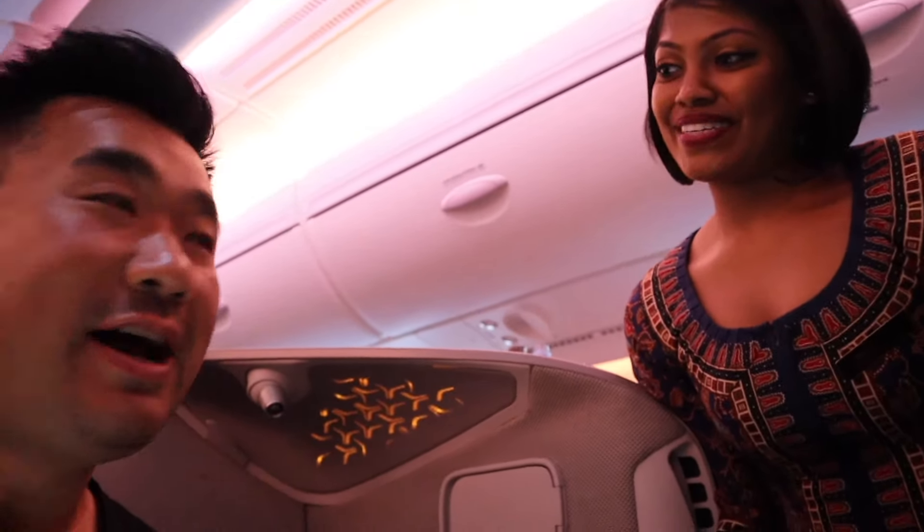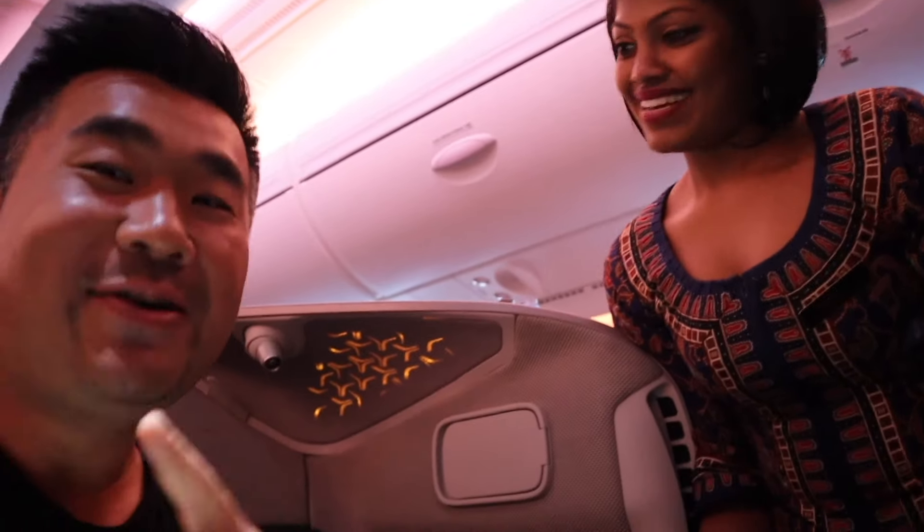Thank you very much for serving me. It's great to know you enjoyed it so much — only on Singapore Airlines do you get to choose two main courses instead of one.